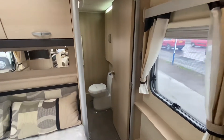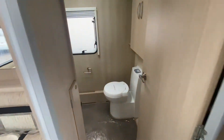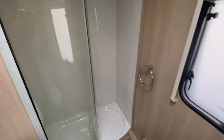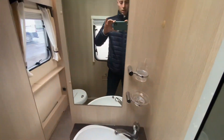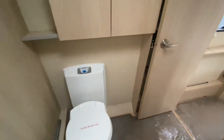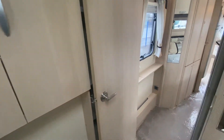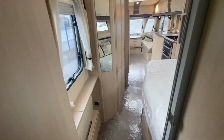As we move to the back it just keeps on getting better. You've got a stunning end washroom with a really nice big shower cubicle — you can see the size of that cubicle there. As you can see on me personally, there's more than enough room in here for anyone, or even two people.